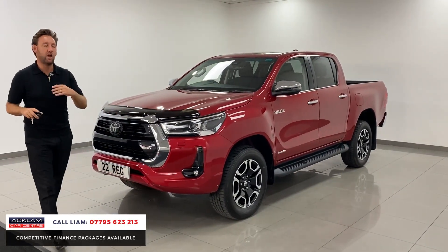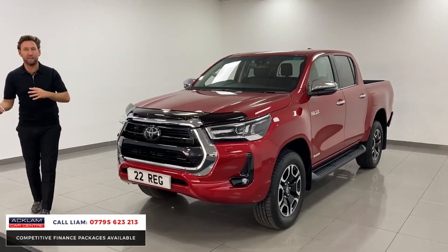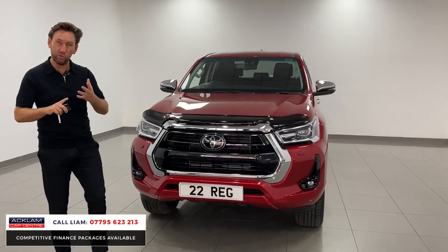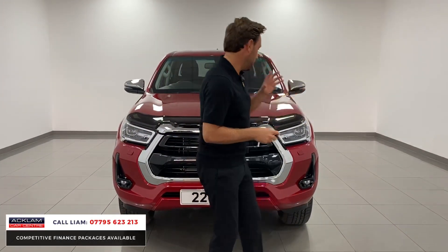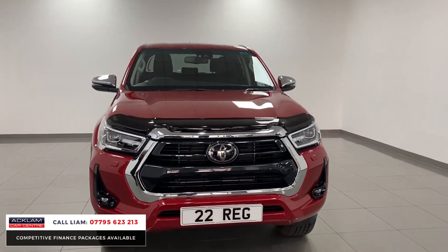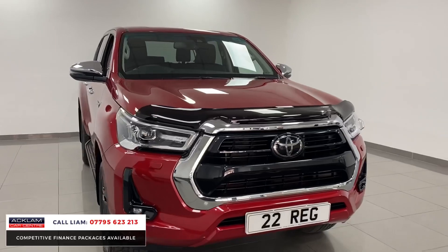The price the car is advertised with isn't plus VAT. A lot of the cars that are available like this - on a '22 plate, new like this - if you're not VAT registered you have to pay that extra VAT premium. So this vehicle has no VAT, which is a big deal.